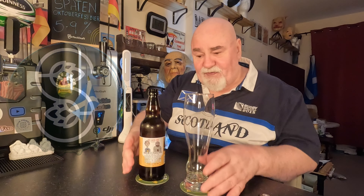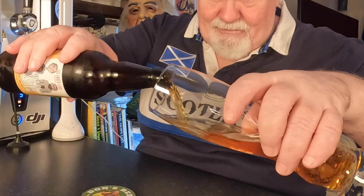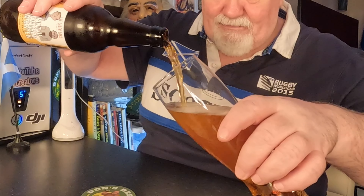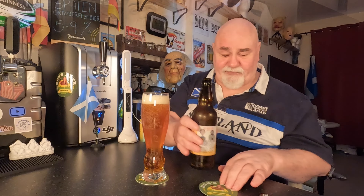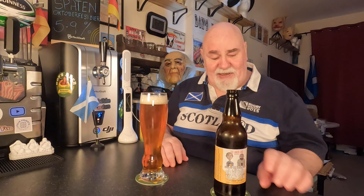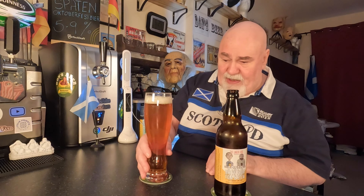Let's get it in the glass and see how it flows. It poured very nicely — a few bubbles sticking to the glass; I should have rinsed it first. It's quite dark for a pils.